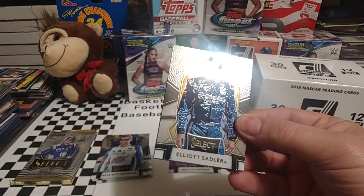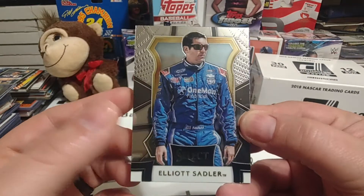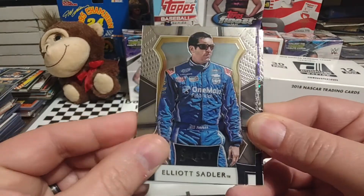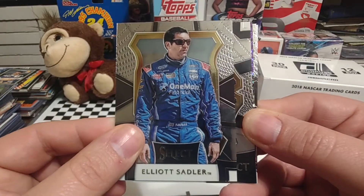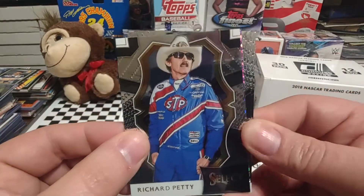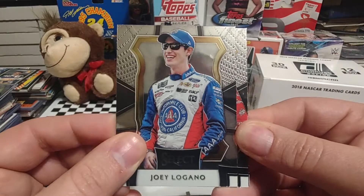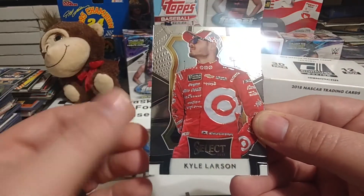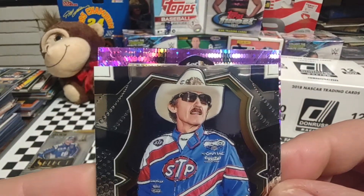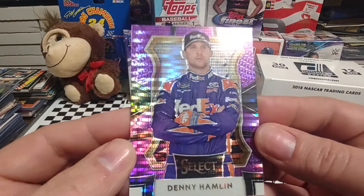On to pack number two. We start off with Elliot Sadler — of course he is retired now, long-time Xfinity Series driver, never won a championship, came close a few times, just had a lot of bad luck and wrong place, wrong time situations with a lot of crashes. Up next is Richard Petty. Then we see the Purple Pulsar coming up so we'll shift that one to the back. Got a nice Joey Logano, and then a Kyle Larson. Now for the Purple Pulsar reveal — it is Denny Hamlin. That purple on purple does look really nice.